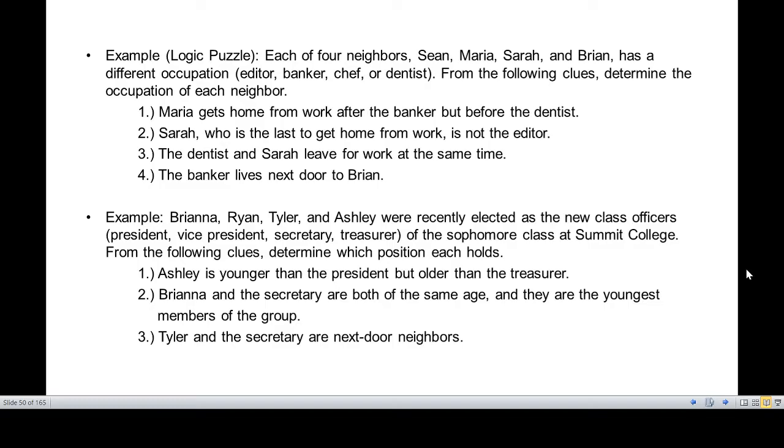The first clue is: Maria gets home from work after the banker but before the dentist. Second clue: Sarah, who is the last to get home from work, is not the editor. The third clue: the dentist and Sarah leave for work at the same time. The fourth clue: the banker lives next door to Brian.